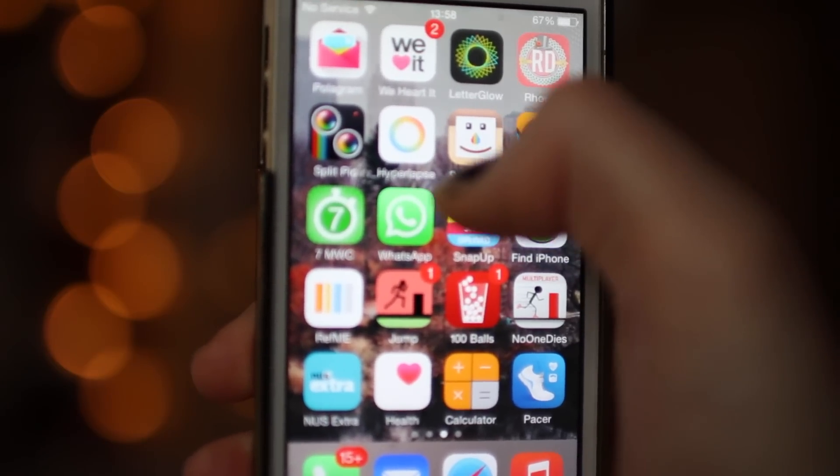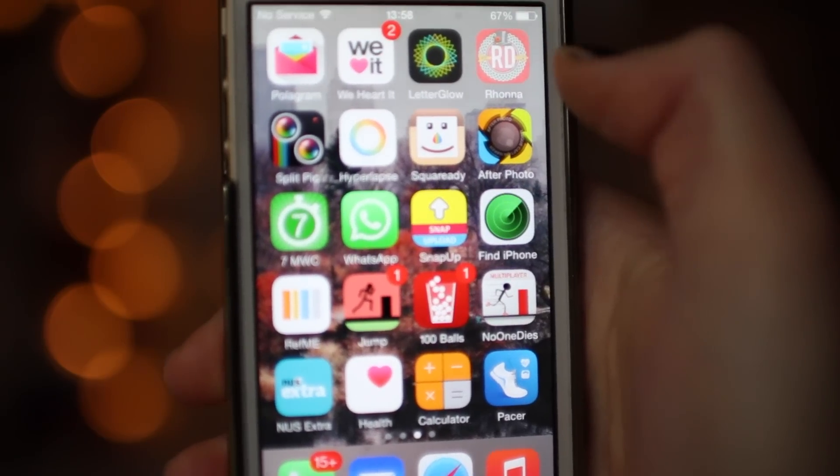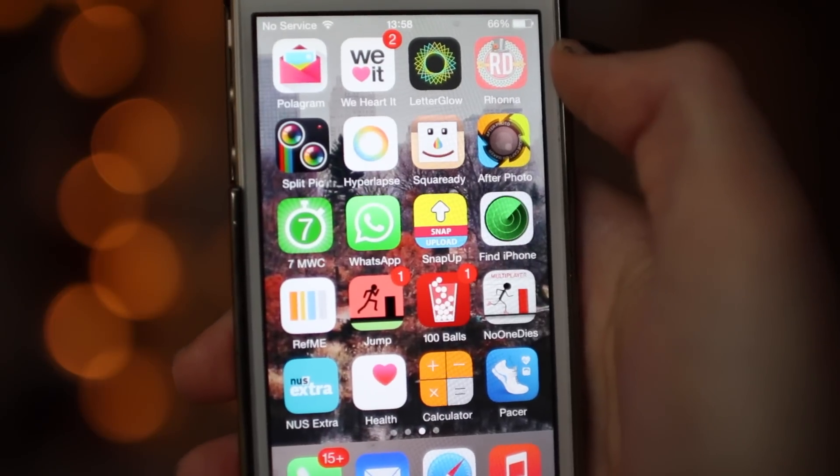Then I have Letter Glow, Rona, Split Pick, Hyperlapse, Square Ready and After Photo. These are basically all just editing apps for my iPhone. I'm not going to go into detail about them because I've done a video about that a few months ago.